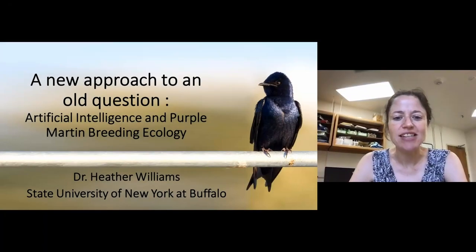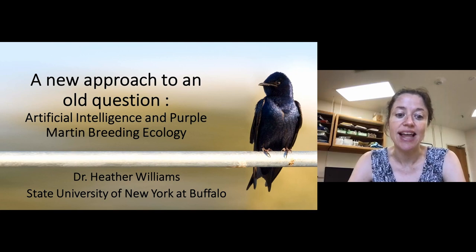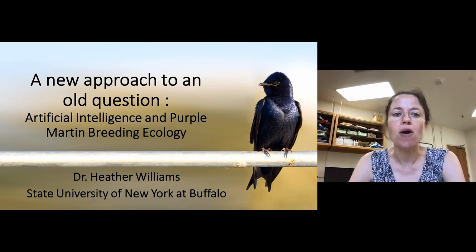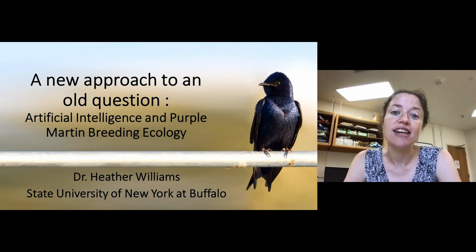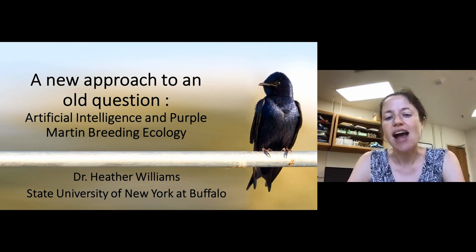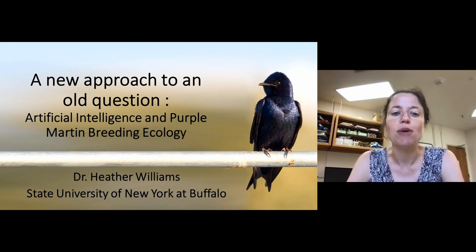Hello everybody, my name is Dr. Heather Williams. I'm a researcher and lecturer at the State University of New York at Buffalo. This talk is about our work trying to use a new approach to update our knowledge on a really old question. I'll be talking about artificial intelligence and purple martin breeding ecology.